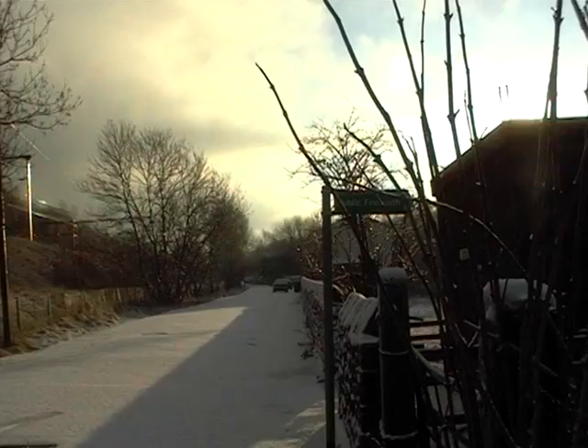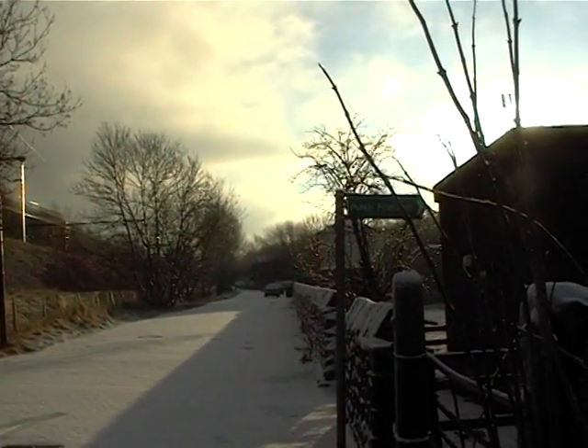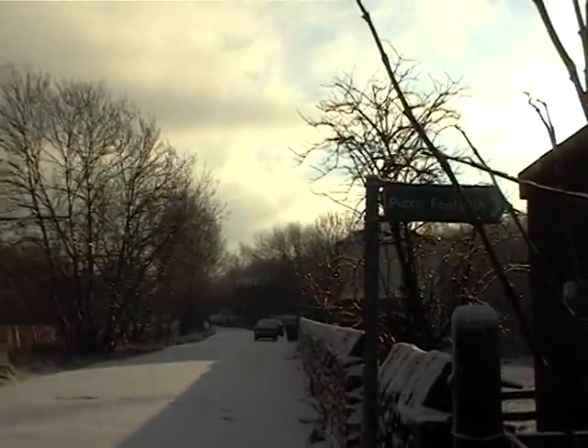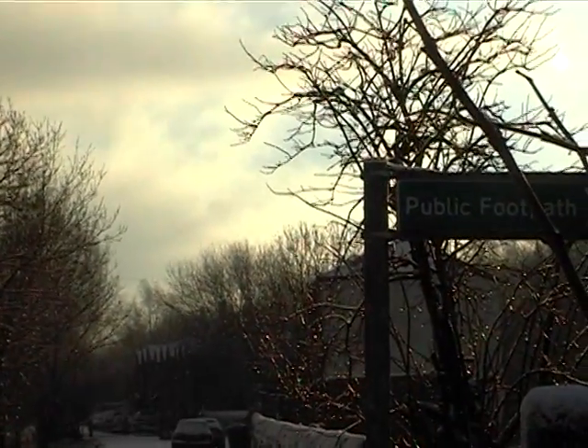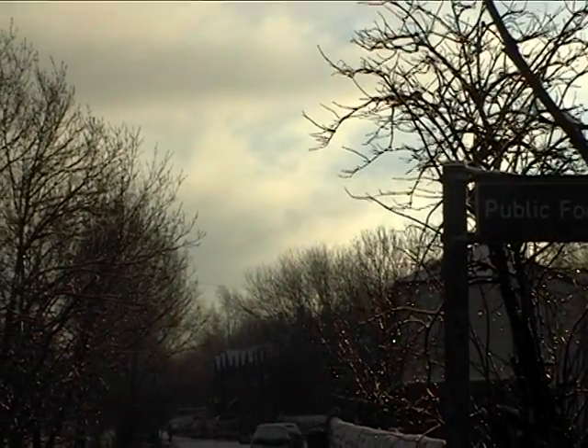We're going to go up now to Godley Junction, what was Godley Junction. The houses you can see on your right there are old railway cottages. There's not much left there to see, but I'll show you what there is.